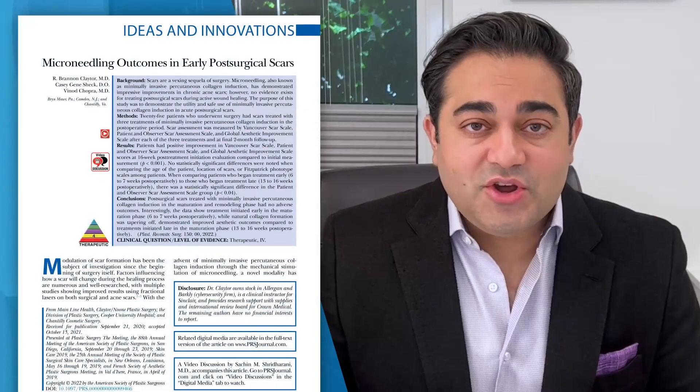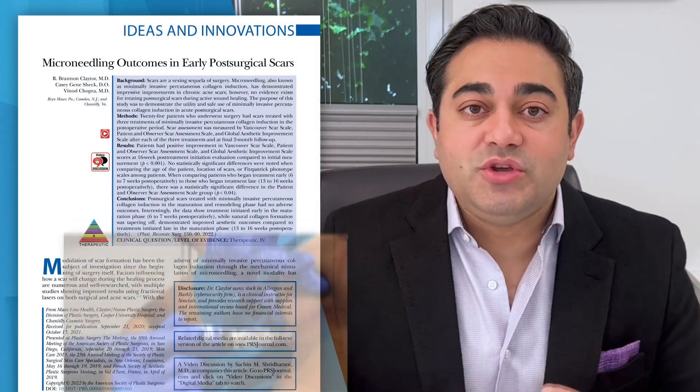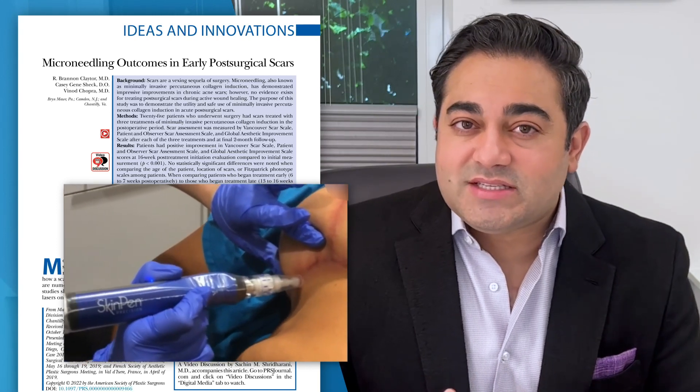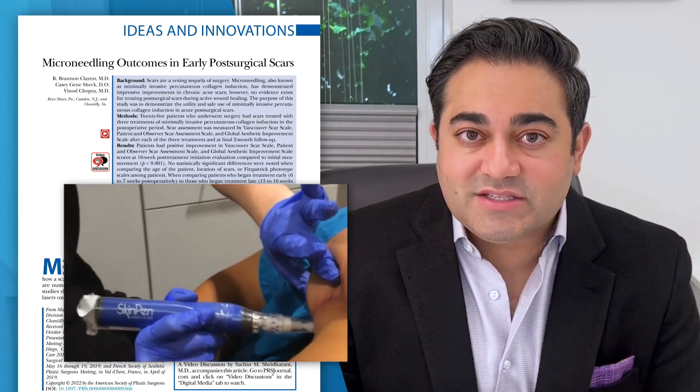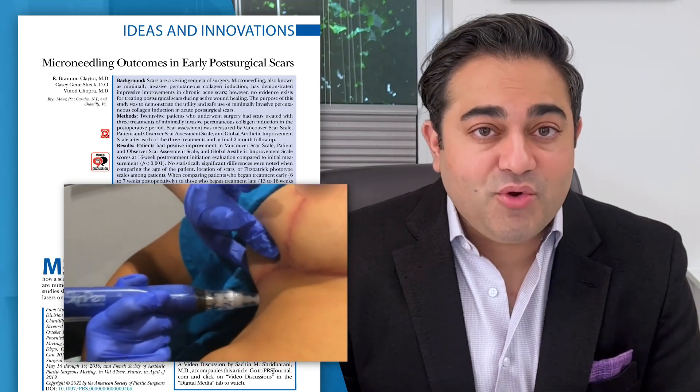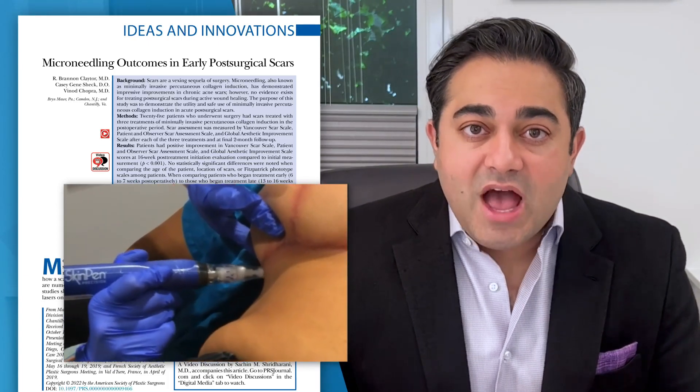Now, when patients do scar, there are different ways of managing those scars. The authors of this article did an amazing thing, which is use early intervention by treating scars at around six to seven weeks through those wound healing phases, and figure out if a treatment and a technology called microneedling will actually help.